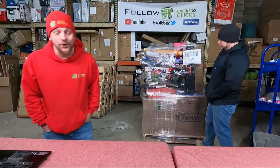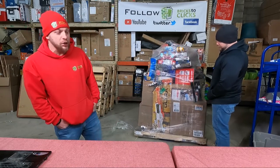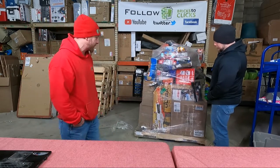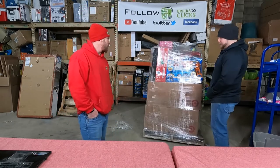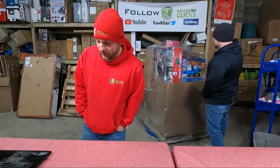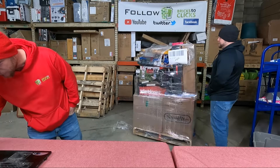This pallet has 126 items on it. It is retailed at $3,242 and our cost was $712 — that's what we paid for this pallet. It's the most expensive one we've done. Let's hope it's a good one.